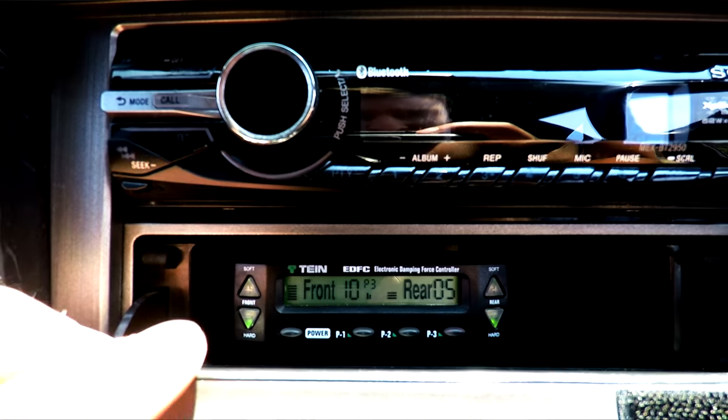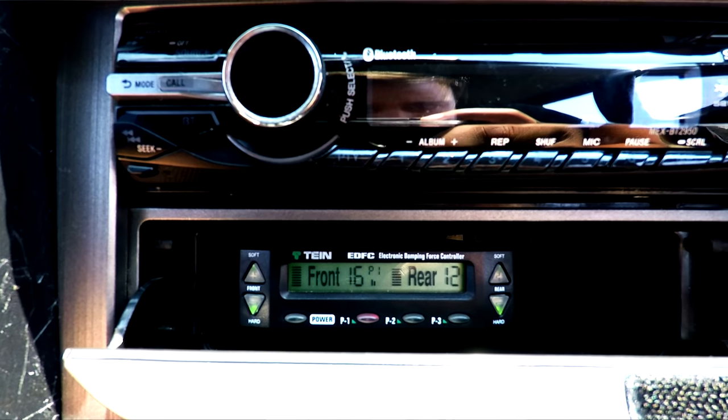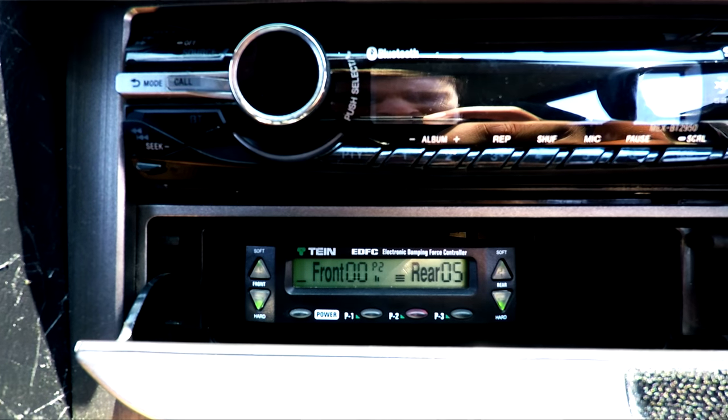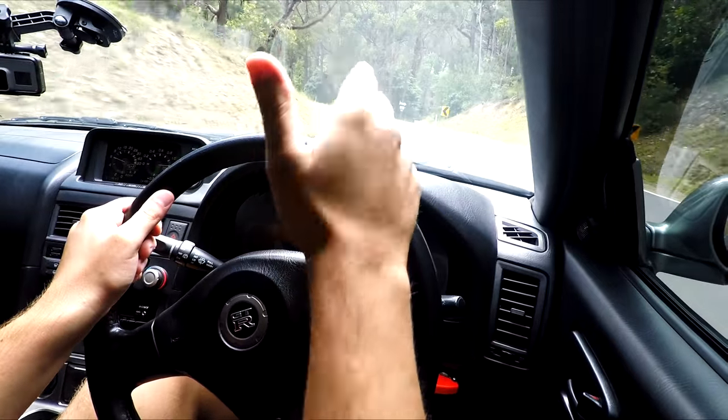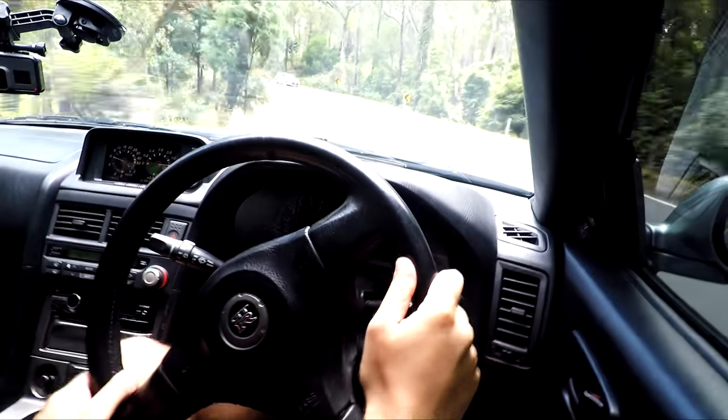Suspension-wise he's got the Tein Mono Flex system, and you can actually electronically control it — underneath the head unit you flip it down and change all your settings. He's got a few presets; from memory there were three you can choose, or you can play around with the harshness yourself. For this drive I've got it on the medium setting — don't want to break my back, but I want to have fun and not have the camera shaking too much. Alright, let's get straight into it and have a bit of fun with this car.